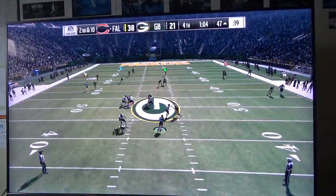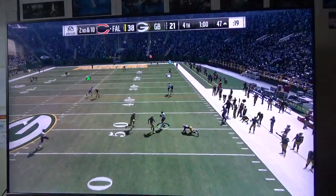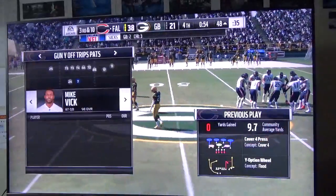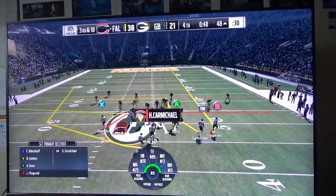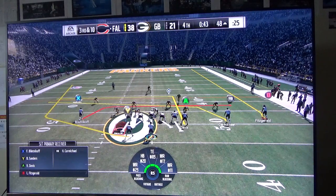He'll look to throw here on second and ten, flushed to his right with strong running. And the Packers give it nowhere to go and they bring him down. Clay Matthews in there to drop him for a loss on the play. That's just football one-on-one — if you're out of the pocket, you've got to get rid of the football in this situation. You cannot take a sack in a two-minute drill.